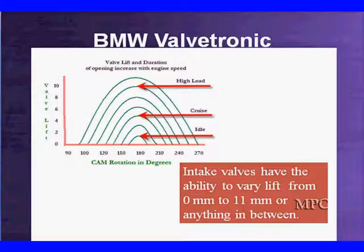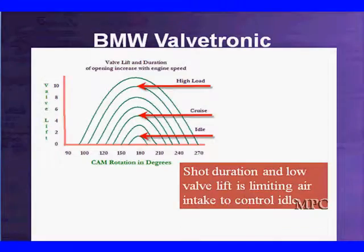Here's what the family of curves looks like. They have the ability to vary from 0 to 11mm or anything in between. What you're looking at is the cam lobe — how much of the cam lobe are we riding on? Down at idle, we adjust it so we ride on very little of the cam lobe. Then as we go higher in speed towards cruise, it gets higher and higher until we reach the high end. Short duration and low valve lift limit air intake to control idle speed — we're taking in less air, hurting volumetric efficiency a little, but getting good idle without using a lot of fuel and avoiding those 25% losses.